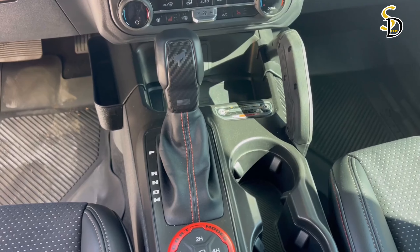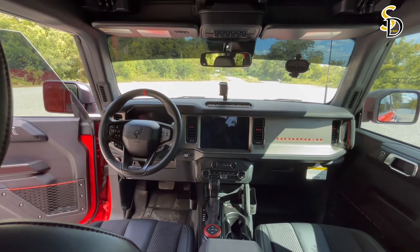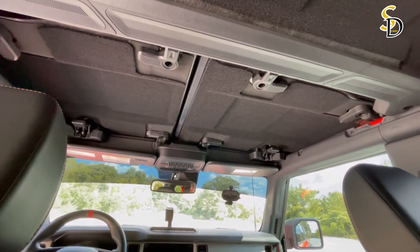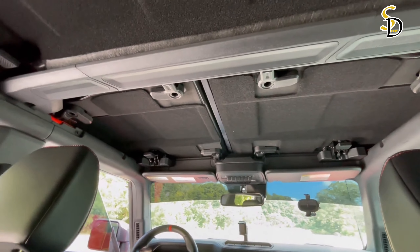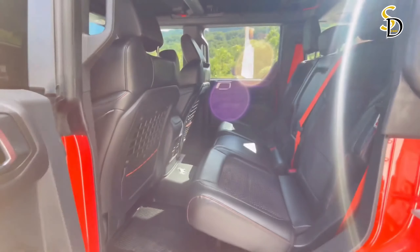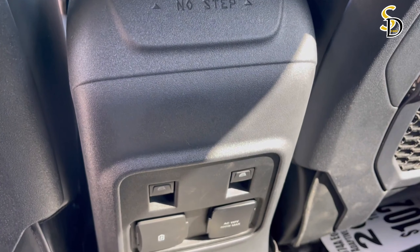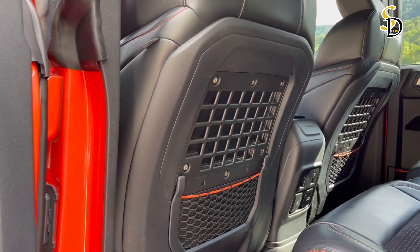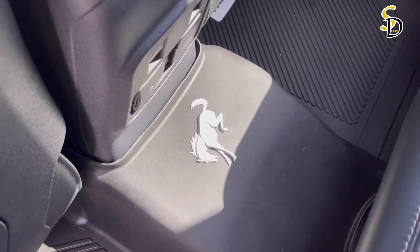The Ford Bronco Raptor earns an EPA-estimated 15 miles per gallon in the city and 16 miles per gallon on the highway. That matches the estimated city MPG of the F-150 Raptor with 35-inch tires but is 2 miles per gallon short of the big pickup's highway rating. Compared to the 470-horsepower 6.4-liter V8 Jeep Wrangler 392, the Bronco Raptor shows a marginal 2-mile-per-gallon improvement in the city with a loss of 1 mile per gallon on the highway. For more information about fuel economy, visit the EPA's website.